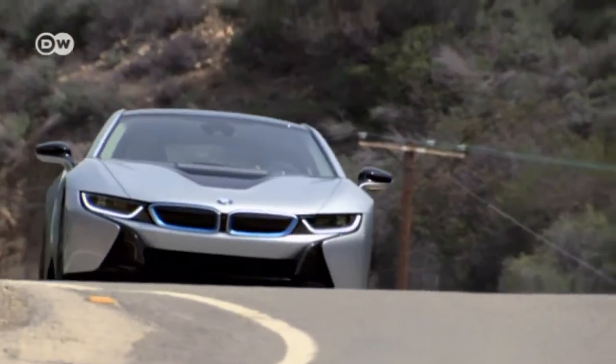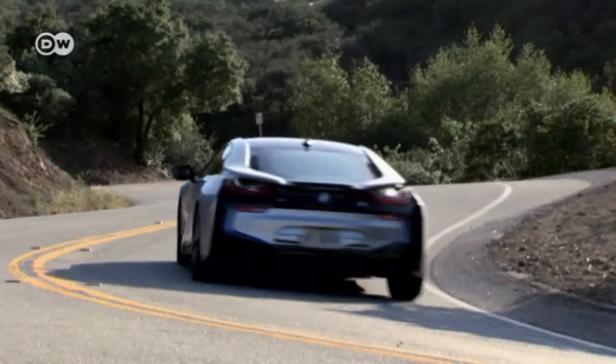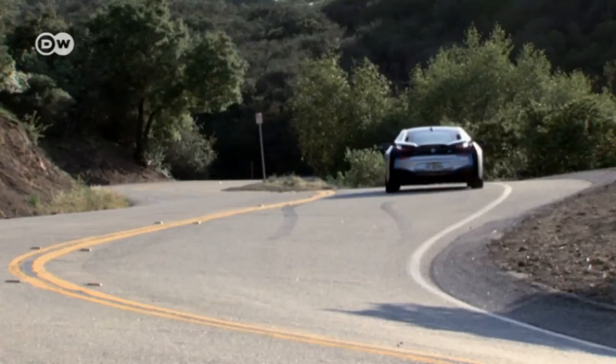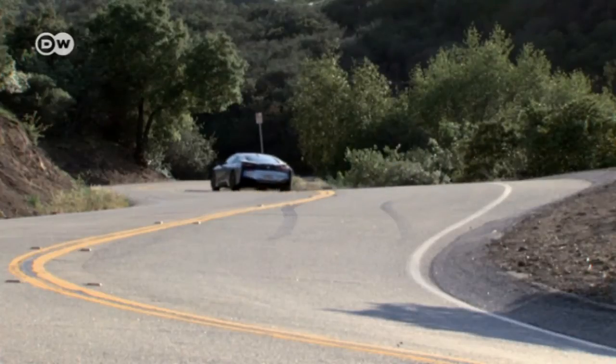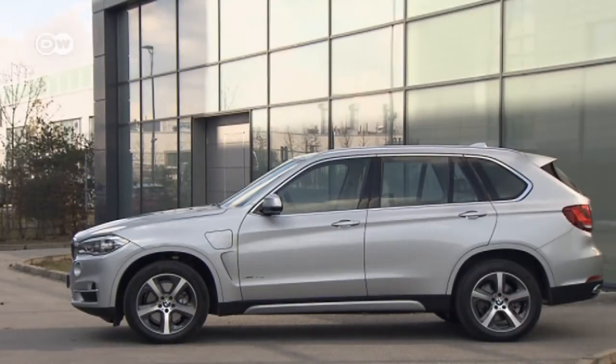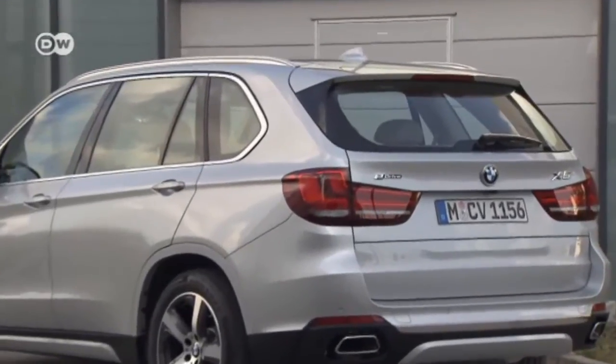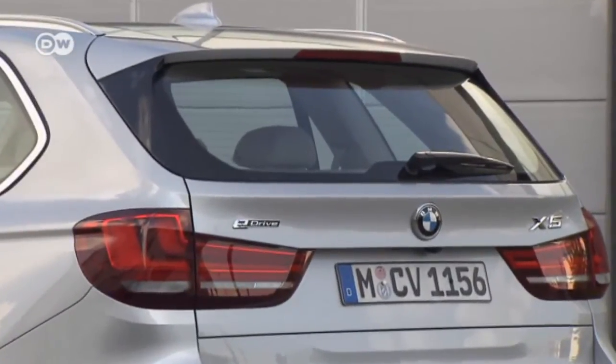There have been plug-in hybrids from BMW in the past, such as the i8. It was a completely new development, marketed under the BMW i sub-brand. So the challenge with the X5 xDrive40e was to integrate the new electrical engineering into the existing car body. The only exterior indications of the additional powertrain are the lettering and the hatch on the front fender.